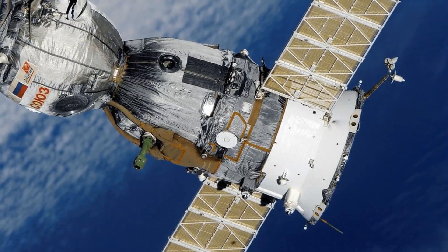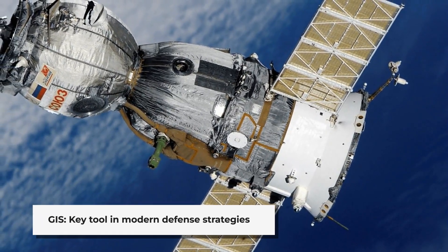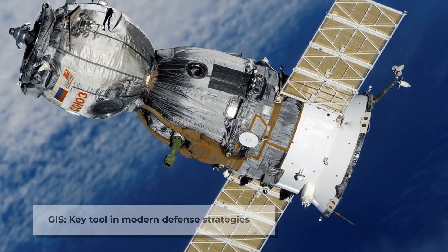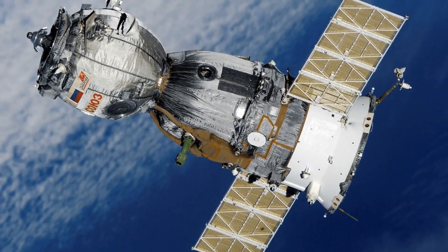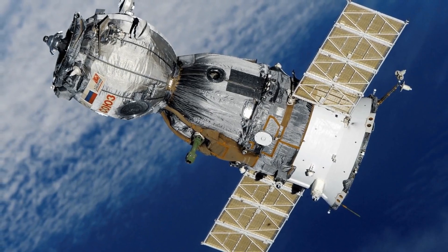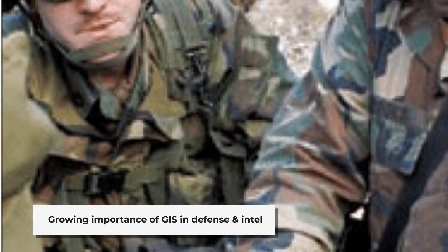In conclusion, GIS technology has become an indispensable tool in modern defence strategies. From terrain analysis to logistics management, from naval operations to satellite intelligence, GIS is reshaping how military forces operate, plan and execute their missions. As technology continues to advance, the role of GIS in defence and intelligence will only grow more crucial.